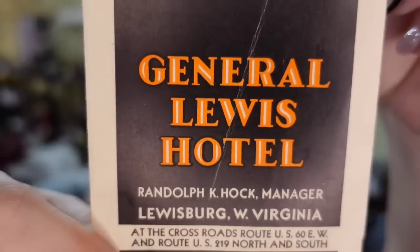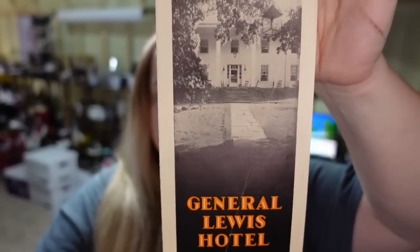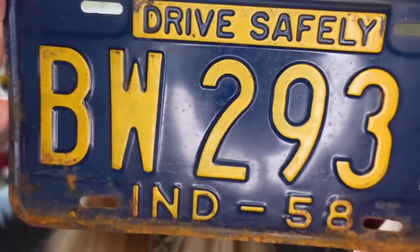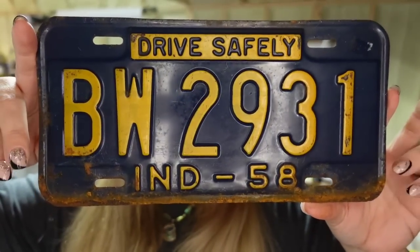Up next is some ephemera — paper items typically meant to be thrown away. This is an old General Lewis Hotel pamphlet. It took about two years to sell for $6.81 — I'm less than a dollar in, about a $5 profit. Then another license plate: Indiana 1958 with quite a bit of rust. Even with the rust, this one sold for $17, about a $14 profit.